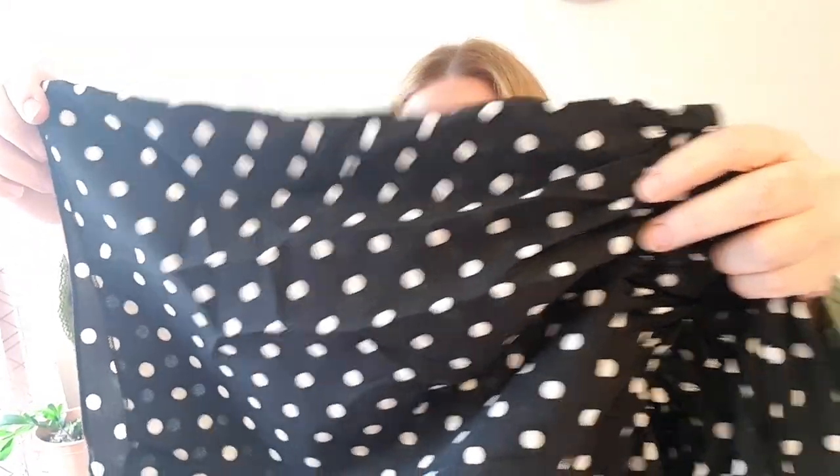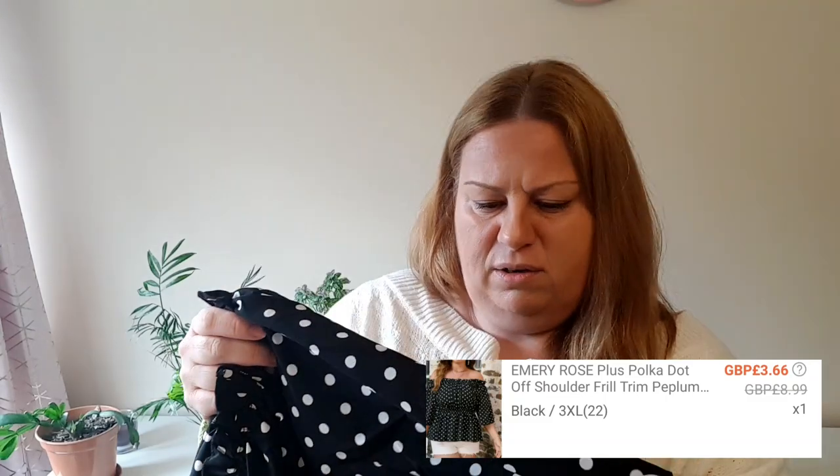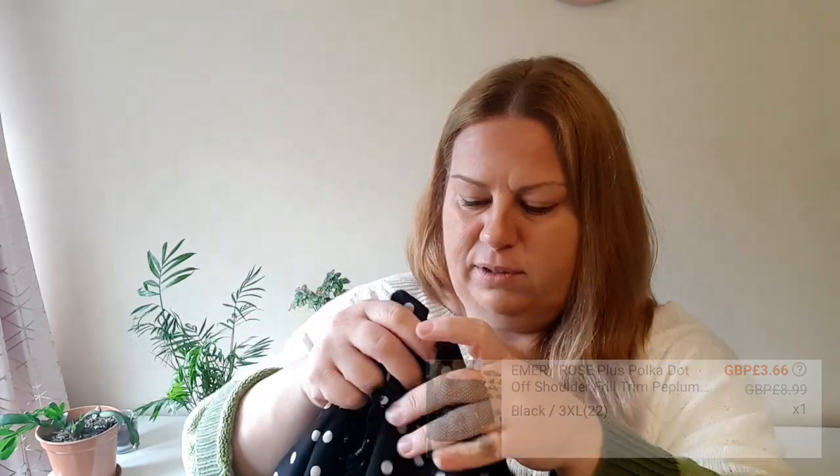A very cute polka dot one. I quite like the off-the-shoulder style — it has elastic, so hopefully it stays on the shoulder. It has a nice elbow length sleeve, elastic at the waist, and a nice peplumy bottom part. The material itself is not stretchy and makes a little bit of noise, but it's definitely elegant and looks well with everything. I absolutely love off-the-shoulder styles and I like the length of the sleeve. Plenty of stretch at the waist — I could have even sized down. Very cute, classy piece.